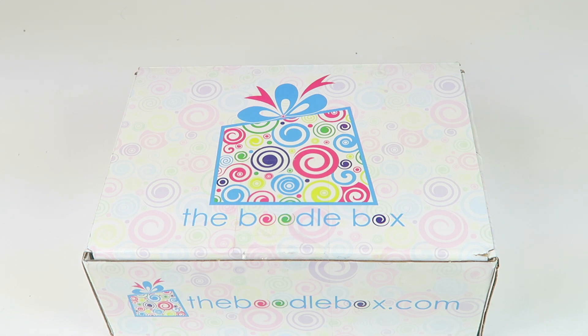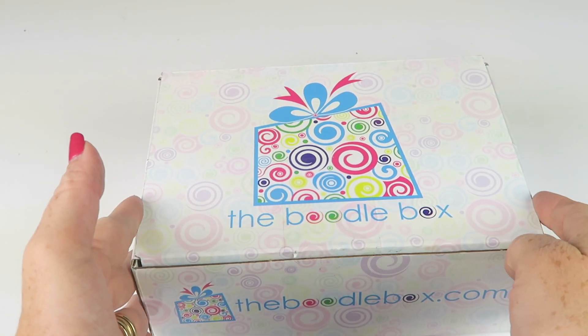This subscription is $30.99 a month for 3 months. You can get a one-time-only box as well — there are lots of different subscription options. The link down below will take you to their website. I did receive this box for review. Let's take a look.